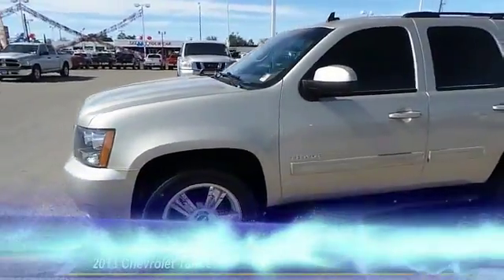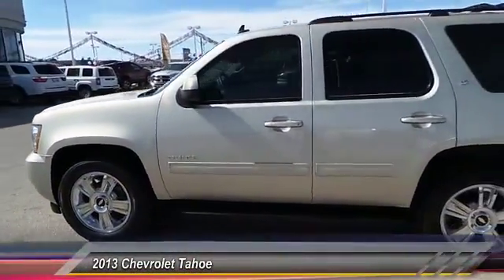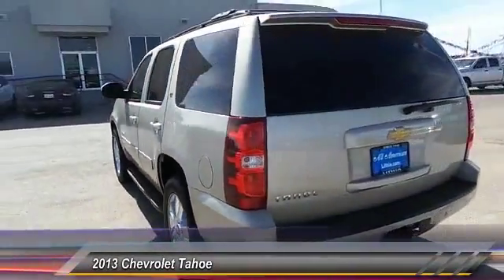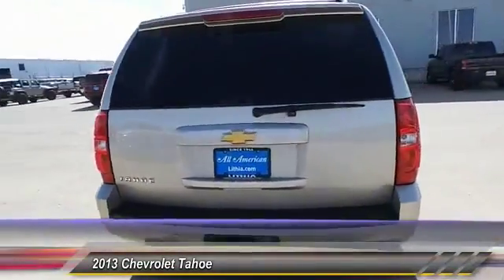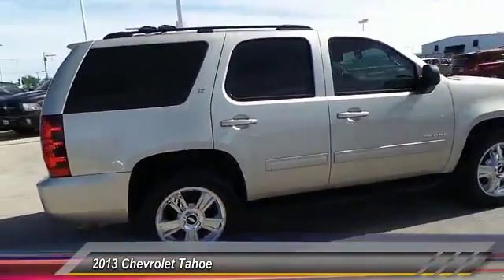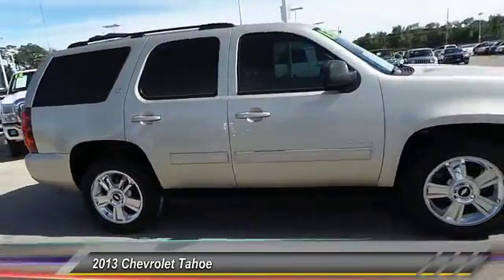The 2013 Tahoe. Tahoe has been the best-selling sports utility vehicle, accounting annually for more than 25 percent of all full-size SUV registrations in the United States, and is priced below $35,000.